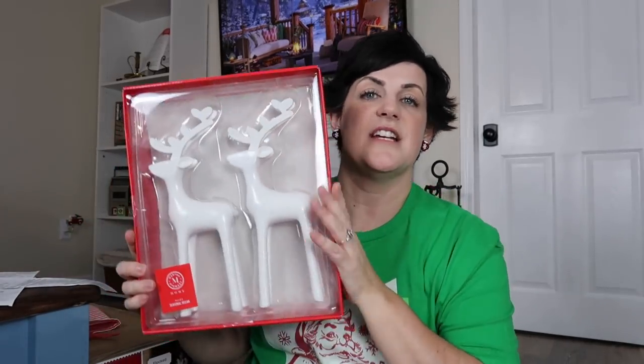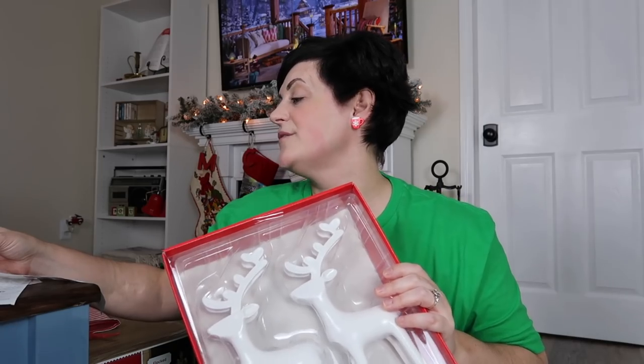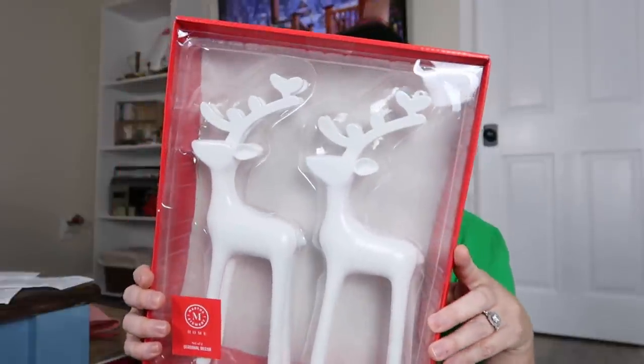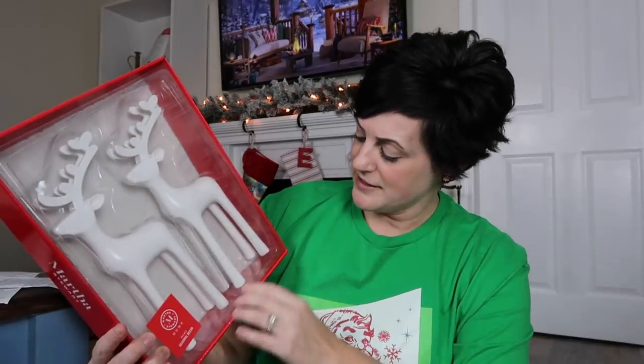The other thing from TJ Maxx were these white deer from Martha Stewart. They were $12.99 but 50% off, so I got them for $6.49. I'm actually going to work these in immediately with my decor because they're going to go out for winter. If you saw my antique haul, I picked up three little white deer — smaller ones — and these are just all going to go perfectly together. I was happy there was still a set of these there and that I was able to get them for such a great price.